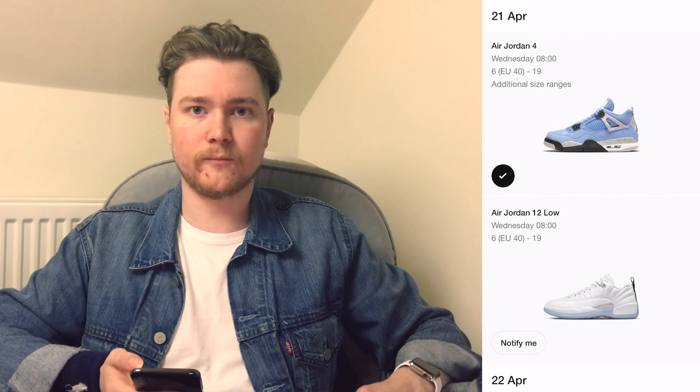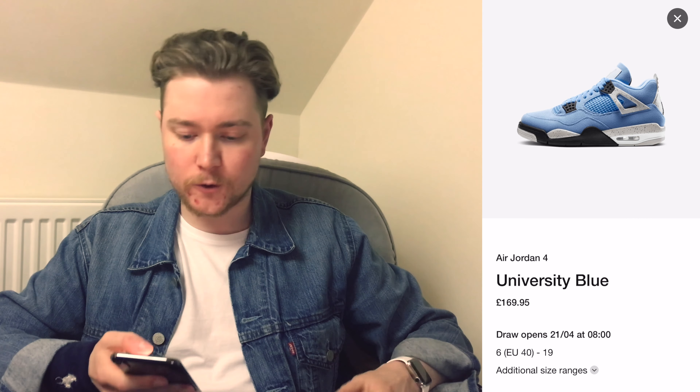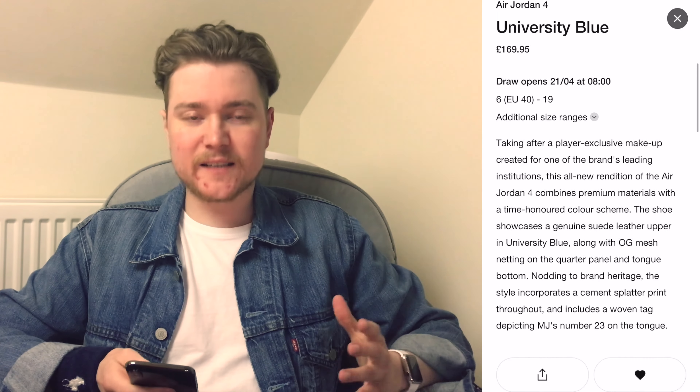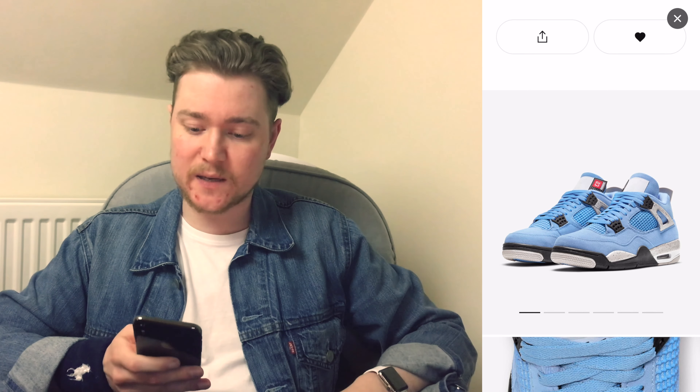Welcome back to Just Ed's Seasoning. On the 21st of April we've got the Air Jordan 4 in University Blue. UNC Blue has made it to the Jordan 4 silhouette, which I'm very happy about because you've got to love a UNC Blue.